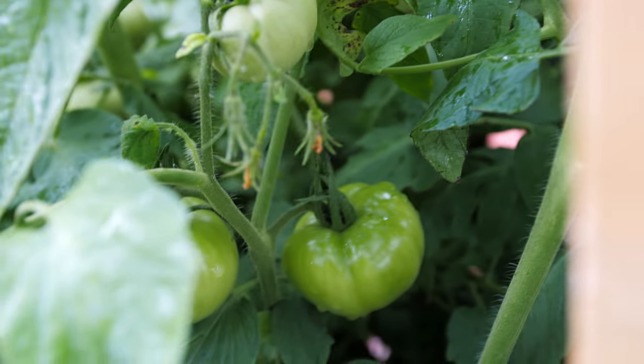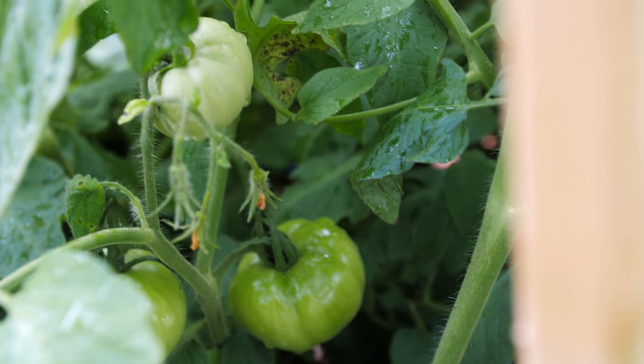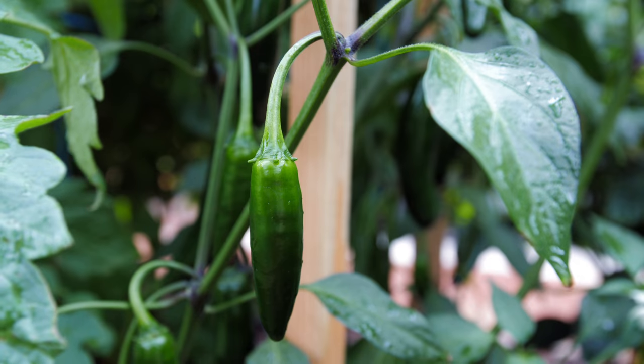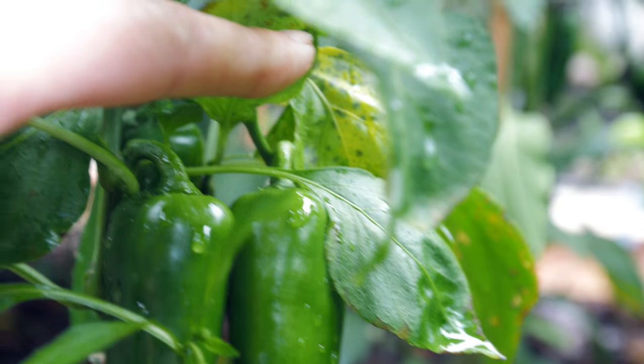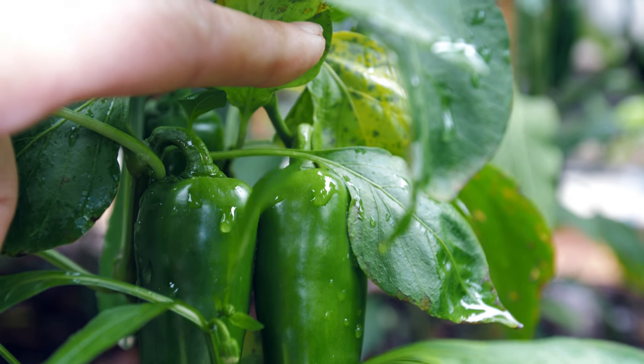Our little garden isn't so little anymore. We got a lot of stuff to cover in this video. Look at those beauties — we're getting lots of tomato clusters on the tomato plants. Our early girls are looking good, and as for our sweet 100s, we've got a lot of good vines showing up. We've also got a ton of good peppers growing on all of our plants. It's really rainy and wet outside today, so we're not going to get a whole lot of action going on in the garden.